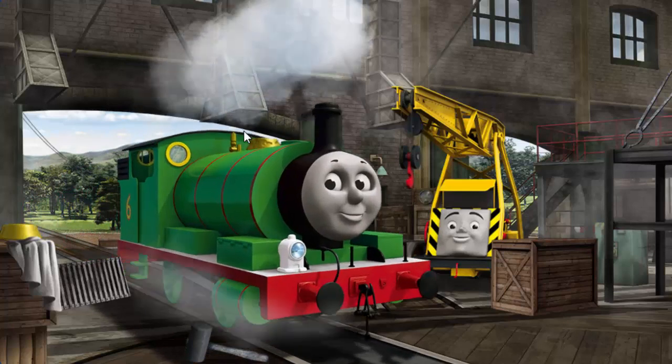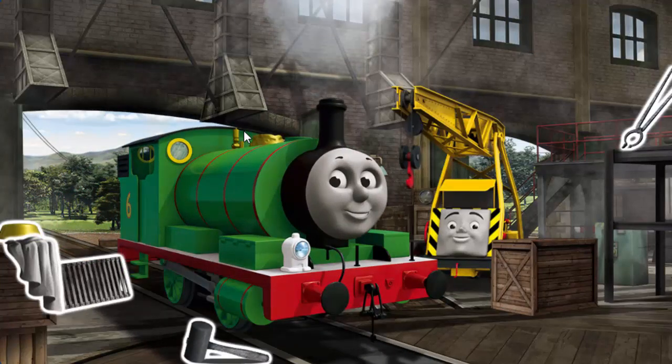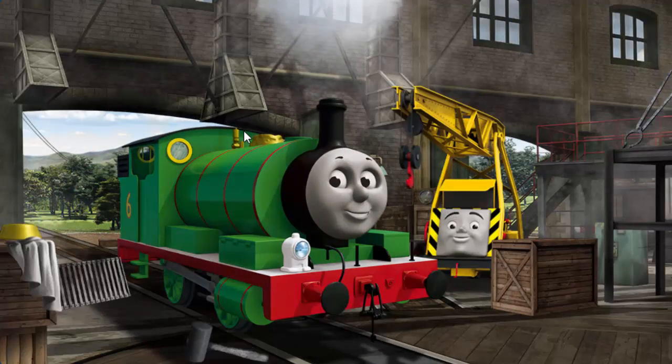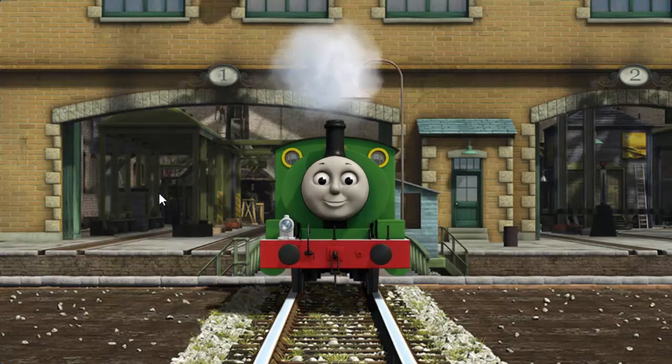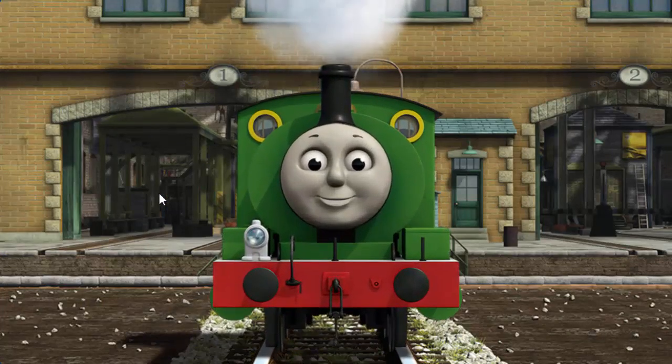Percy's windows are dirty and his dome is broken. Great job! But there's still more to do. Percy's windows are dirty. You fixed it! Percy is ready to be really useful again.